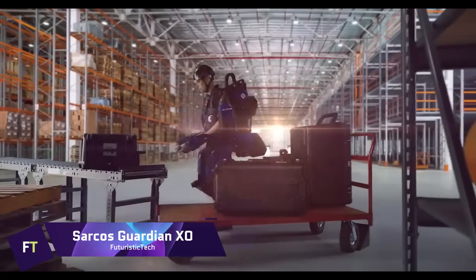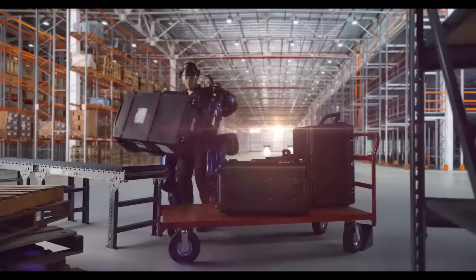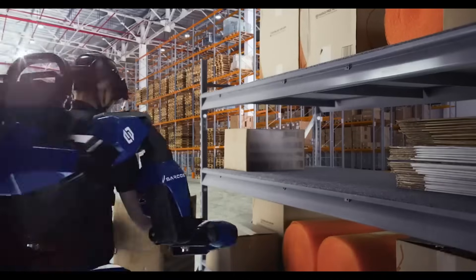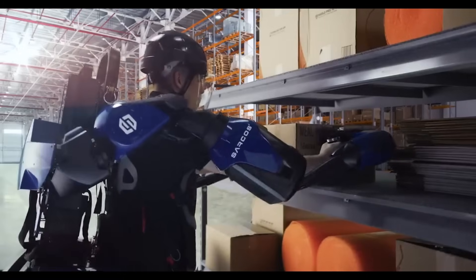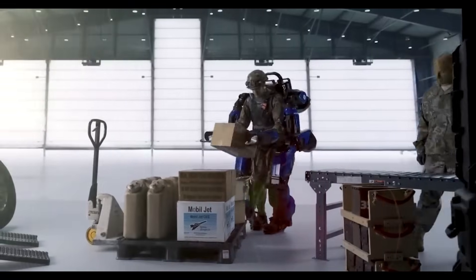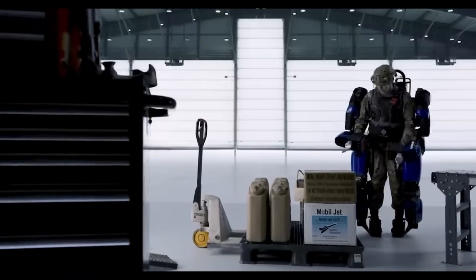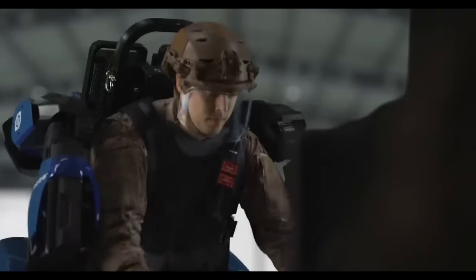Sarcos Guardian EXO. A state-of-the-art full-body exoskeleton that enhances human strength and stamina, the Sarcos Guardian EXO is an engineering wonder. After more than 20 years of research and development, this robotic suit is a giant step forward for industrial robotics. The Guardian EXO makes it feel as though you're lifting just 10 pounds, even when you're lifting 200 pounds. With its 2-hour duration and hot-swappable battery packs, this entirely electric, untethered system can keep going all day long. The exoskeleton can move in a natural and fluid manner, just like the operator, thanks to its 24 degrees of freedom.